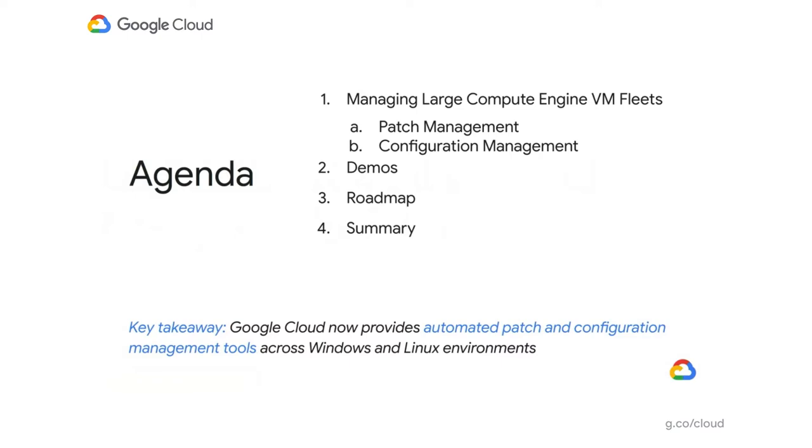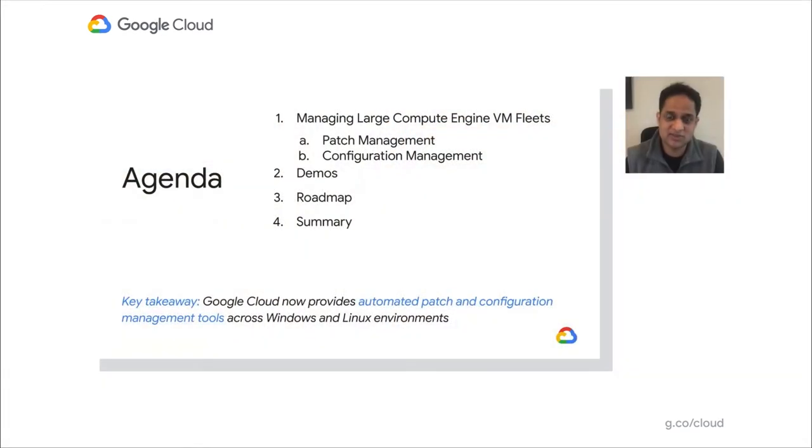I understand you'll be listening to a lot of sessions at Google Next, so there'll be a lot of data and it's very hard to remember everything. But there is one key takeaway I want you to remember from this session: GCP now provides an automated patch management service and configuration management service across Windows and Linux, across your Linux distros, and across your hybrid environments. We prioritize GCP first, with more to come in the near future.